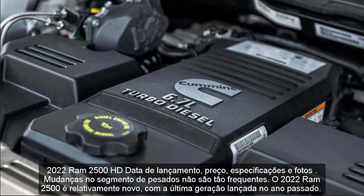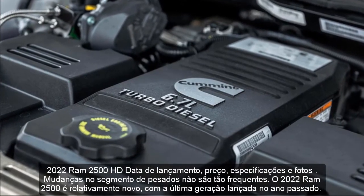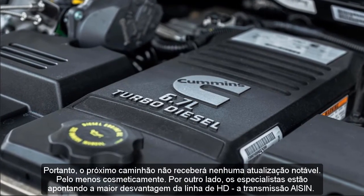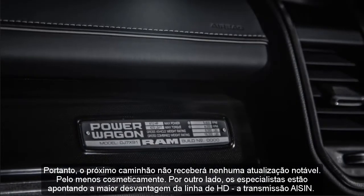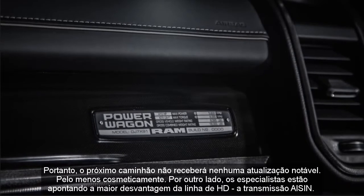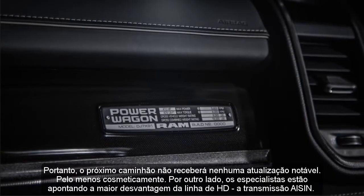Changes in the heavy-duty segment are not so frequent. The 2022 RAM 2500 is relatively new, with the latest generation debuted last year. So, the upcoming truck won't receive any notable updates, at least cosmetically.